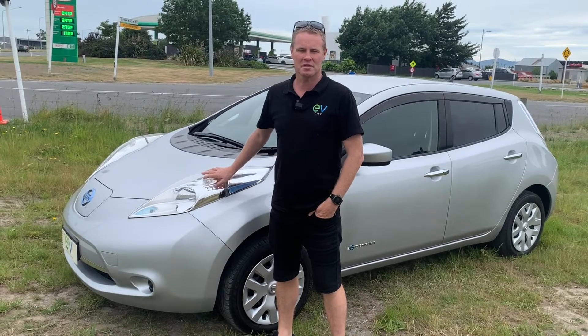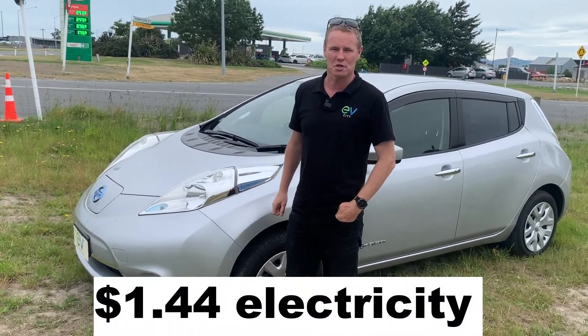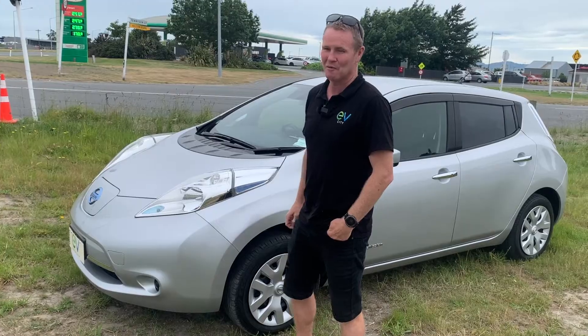Here we are in Rolleston. It's taken us a whopping 77 cents to get here. So $1.44 return, which if my maths is correct is less than a litre of diesel — and no road user charges.